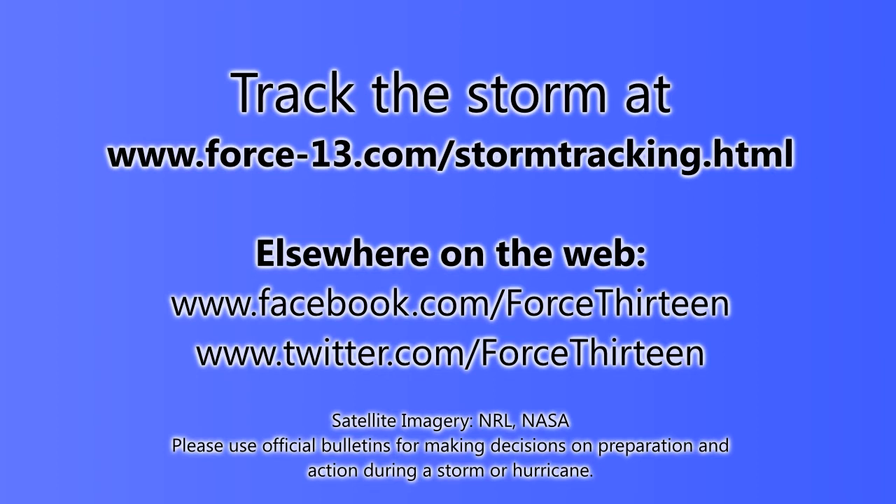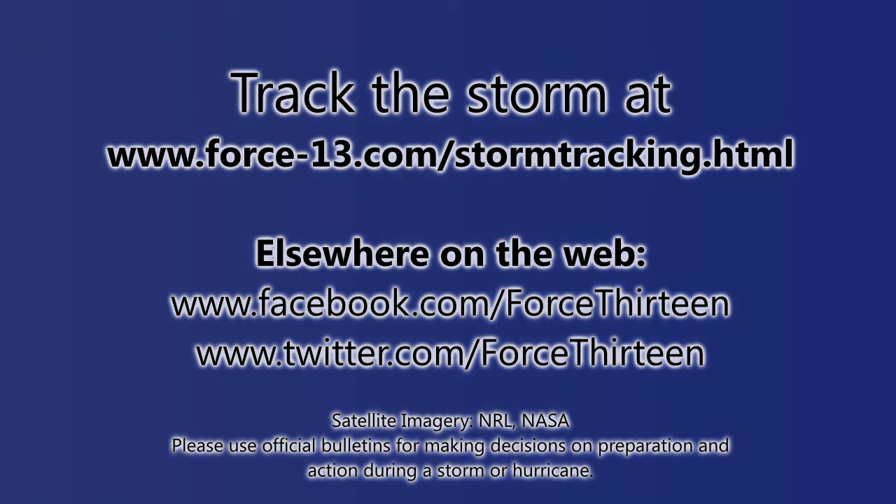You can also find us on Facebook and Twitter by searching Force13. Please show your support by commenting or engaging, and subscribing will help you keep up to date with the videos. Until the next video on Humberto, which will probably arrive sometime tomorrow, September 12th — that's all for now.